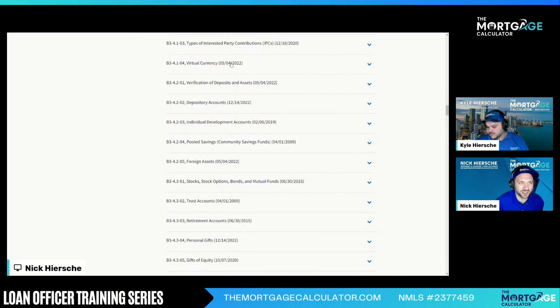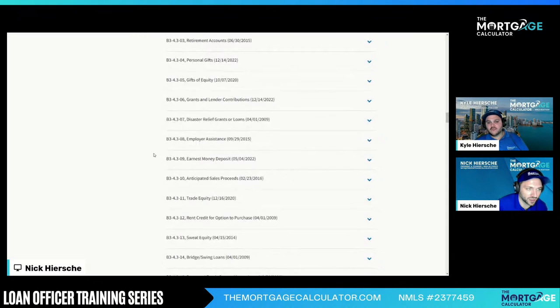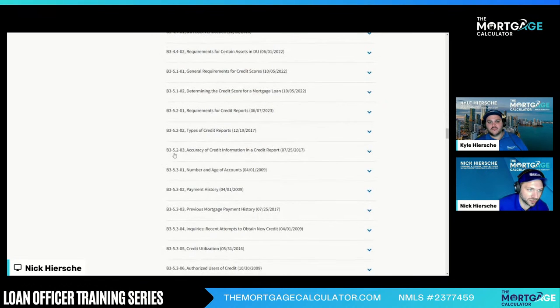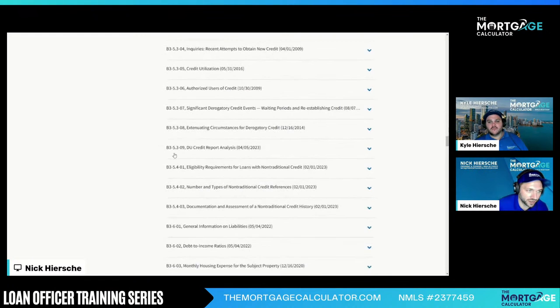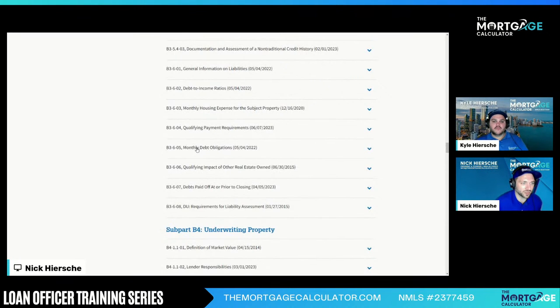Virtual currency — that's a new one. It just got released in 2022. A lot of updates have been made, especially since COVID. Look at the dates on these. Then we get to credit: ages of credit, DU credit, debt to income, monthly obligations — that's all debts.